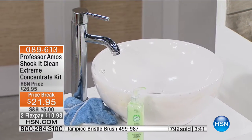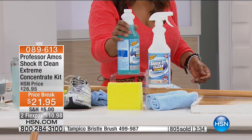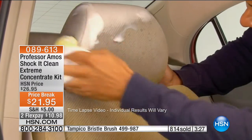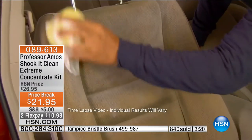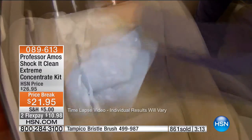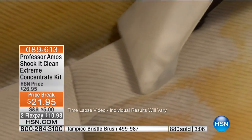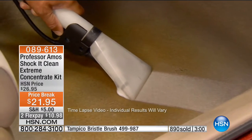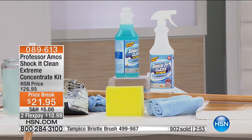Let's go to Tennessee, where Miss Valerie is standing by. She ordered the Shock It Clean Extreme about three or four weeks ago and loves it. She was pressure washing the vinyl siding on her porch, and the Shock It Clean did a better job than the pressure washer. She also cleaned her loveseat, then did half the arm of her couch to show her sister and friends the difference — and they couldn't believe how clean it came. They have all ordered it.